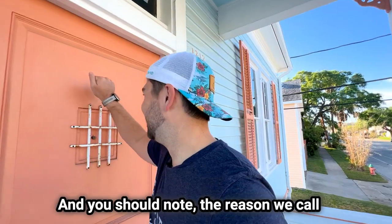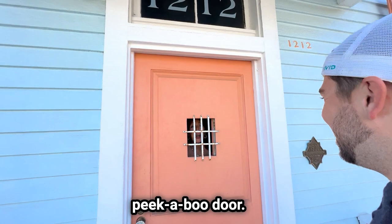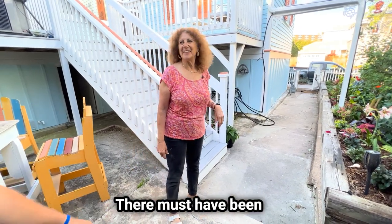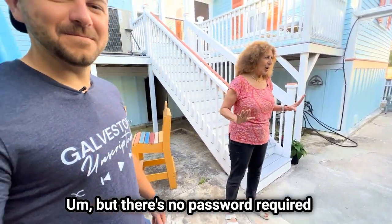And that's the speakeasy. The reason we call it the speakeasy is because of that little peekaboo door — that was the original door of the house. I love that. There must have been something going on in this house, but there's no password required here.